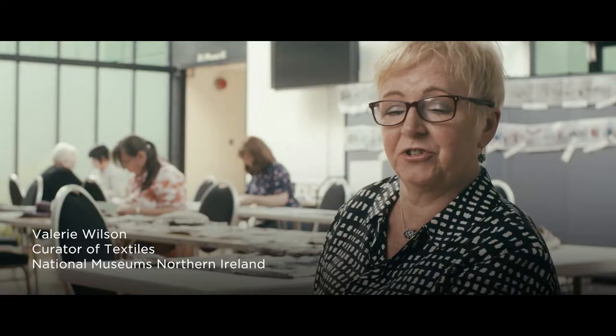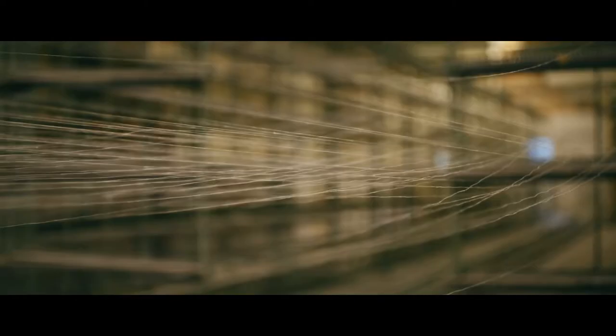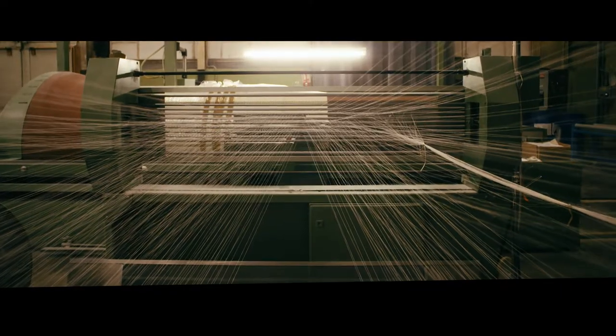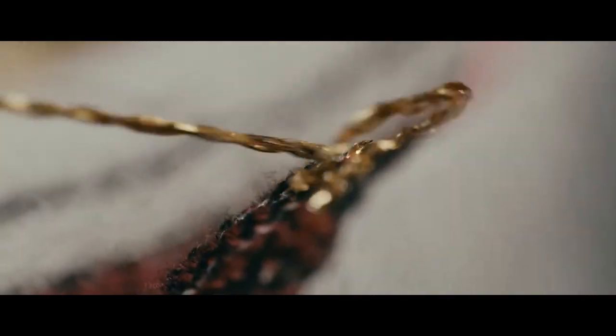The history of Ulster's textile industry has been largely based around linen. At one time, Belfast was the largest linen thread manufacturer in the world. Once woven, a team of hand embroiderers meticulously embellished all of the finer details.